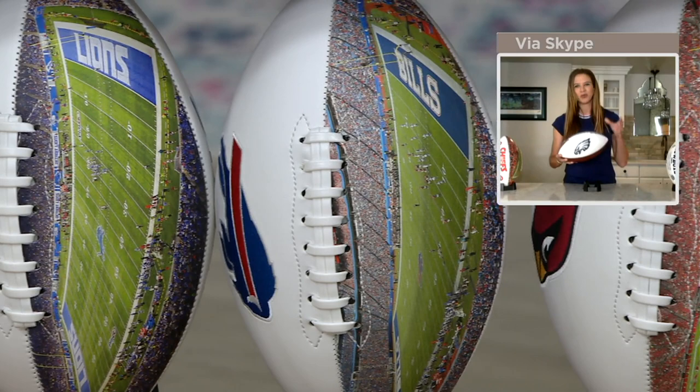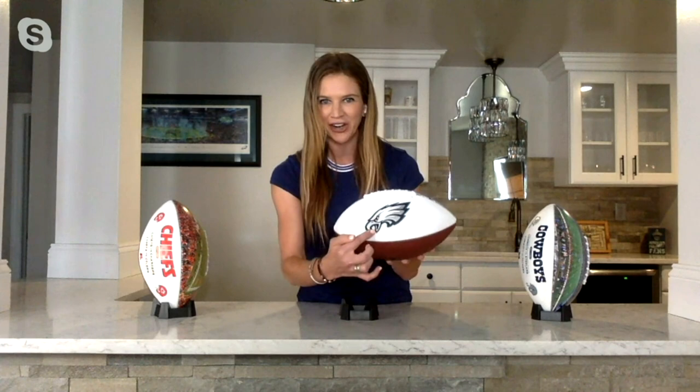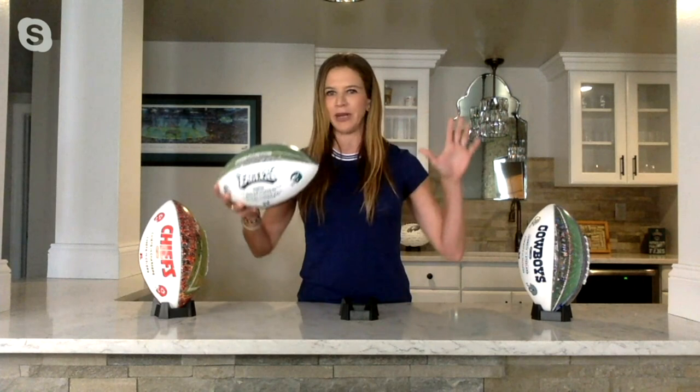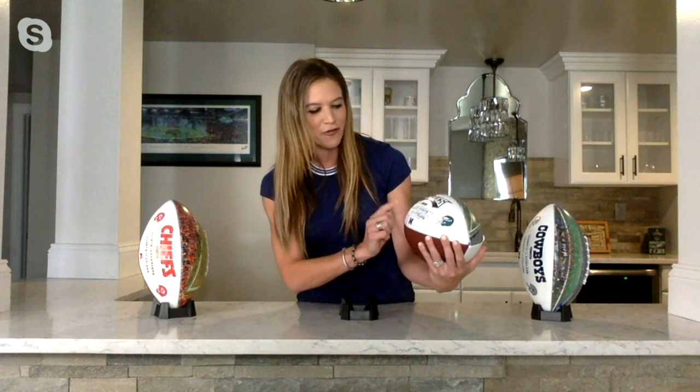Rawlings paired up with the NFL to bring some really unique products here to QVC. This is a QVC exclusive — you can only get it here. You're going to get your team's official logo beautifully embroidered on the front. Then on the back, your team's name is embossed into the ball along with some history: when the team was formed, the first game. I'm holding the Eagles ball — they were established in 1933, their first game was against the Giants, and the first playoff appearance was against the Pittsburgh Steelers in 1947.